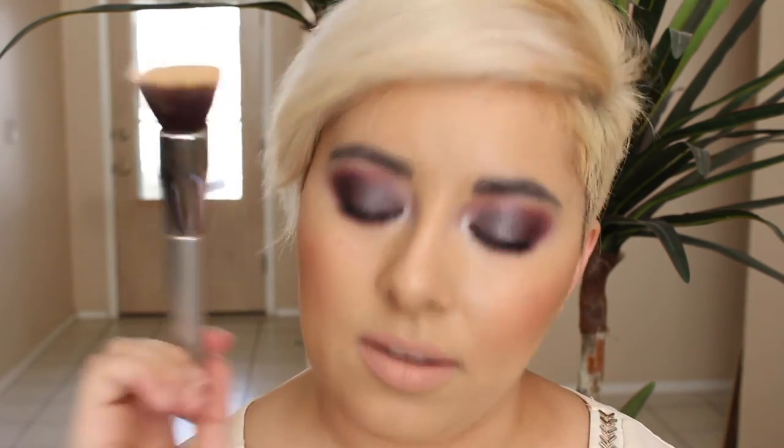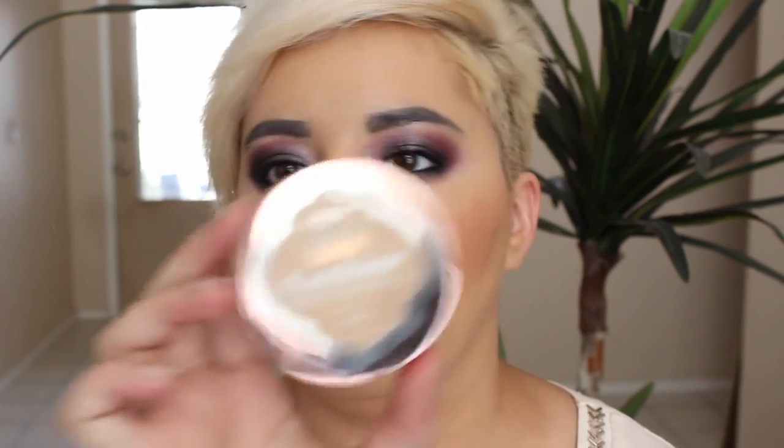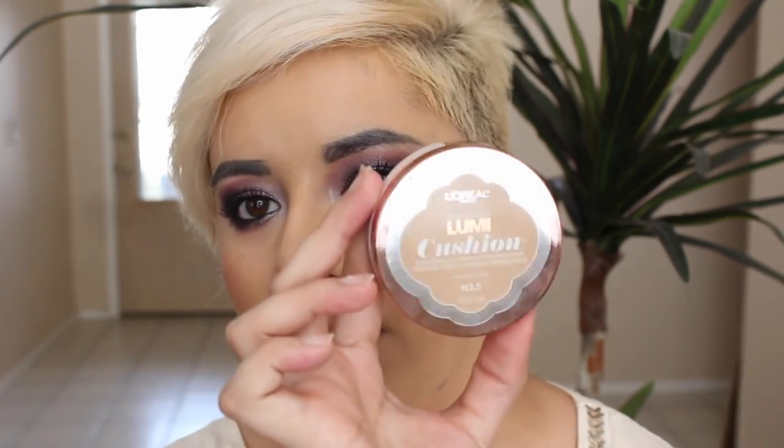I also picked up a new It Cosmetics brush. This is the number 110 — it's a flat top black kabuki. Nothing too special about it but it's really soft and I really like their brushes. And this is the L'Oreal True Match Lumi Cushion Buildable Luminous Foundation in color N3.5. We'll see how that matches.